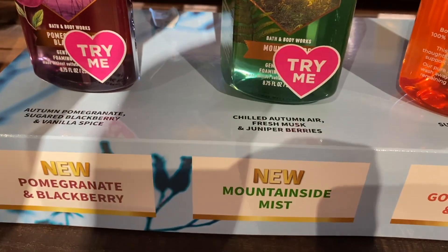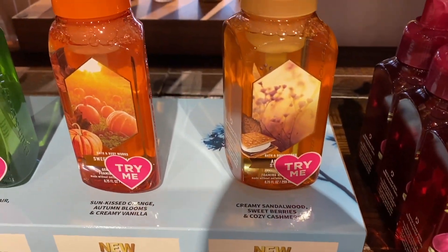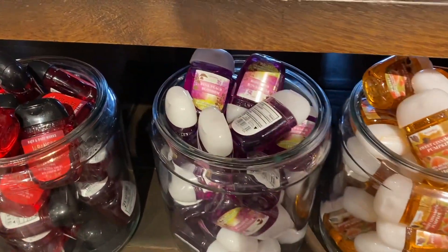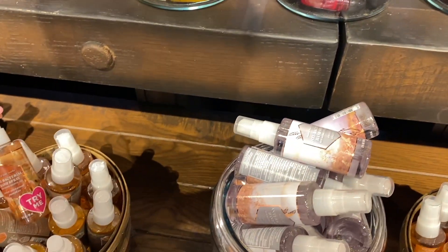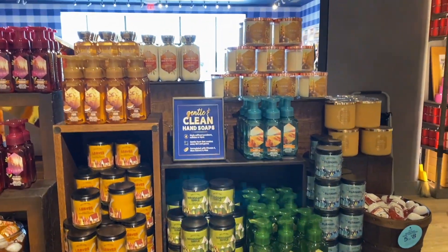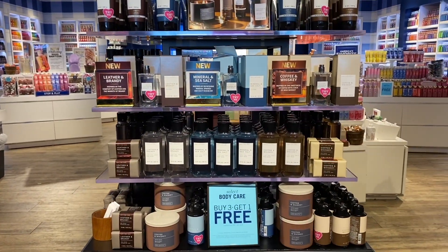Mountainside Mist is really good — it's like a cologne one to me. I want to get it for my husband. These are really good hand soaps. I love the foaming ones — those are what I prefer. I know some of you say it dries out your hands, but it doesn't for me. I only use the hand soaps from Bath & Body Works.